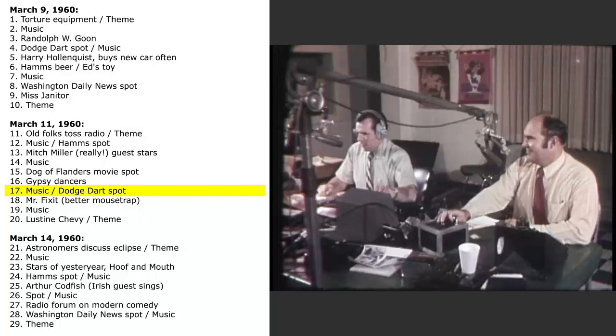What car hits the bullseye in Washington? New Dodge Dart — priced with the lowest. Right now at your nearest Dodge dealer. Drive it today.